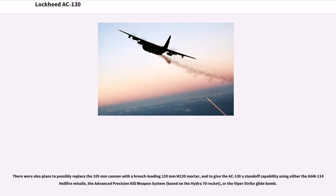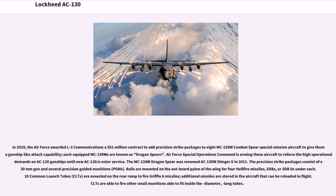In 2010, the Air Force awarded L-3 Communications a $61 million contract to add precision strike packages to eight MC-130W Combat Spear special mission aircraft to give them gunship-like attack capability. Such equipped MC-130Ws are known as Dragon Spears. Air Force Special Operations Command armed these aircraft to relieve the high operational demands on AC-130 gunships until new AC-130Js enter service. The MC-130W Dragon Spear was renamed AC-130W Stinger II in 2011. The precision strike packages consist of a 30mm gun and several precision-guided munitions, PGMs.